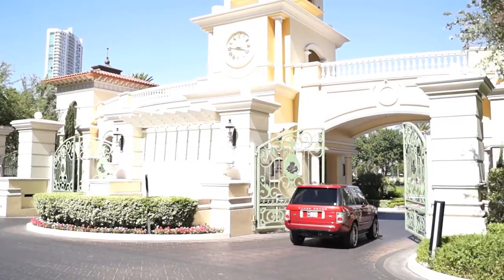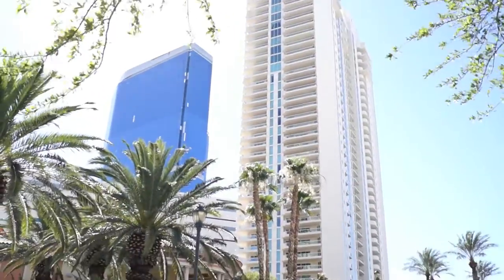Welcome to another episode of Galaxy Design Innovative Design Series. We're actually very excited — as you guys know, we're here in Las Vegas. We arrived and we are in the Turnberry Residence and we're actually going to address their towers today.